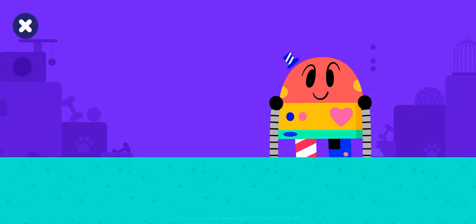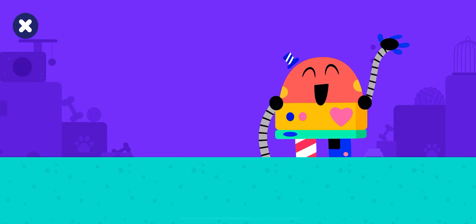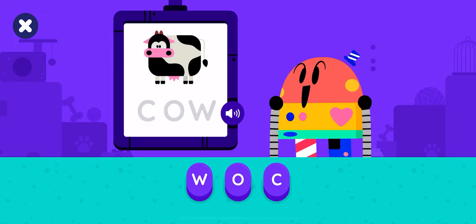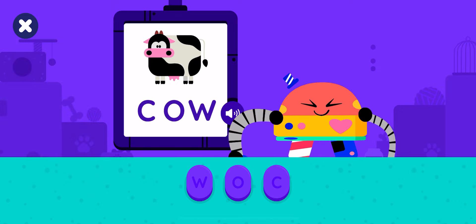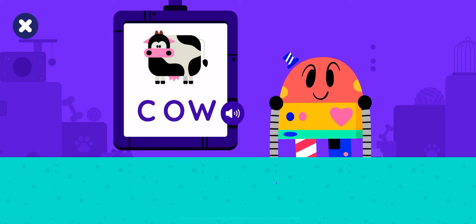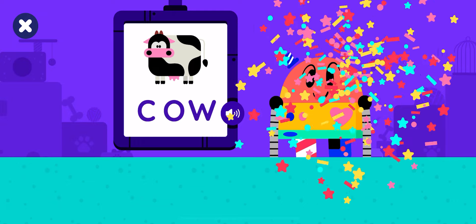Let's build words with BabyBot. Let's make the word cow. Cow. C-O-W. Well done! That's the word. Cow. C-O-W.